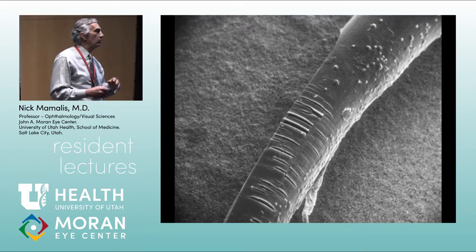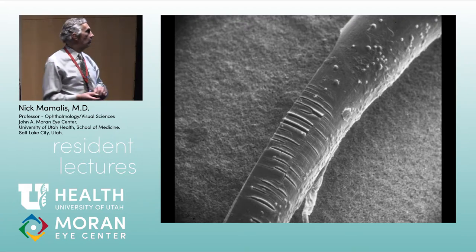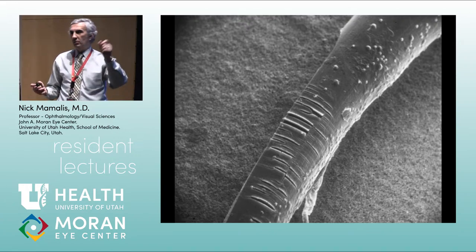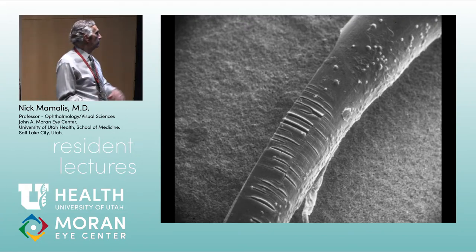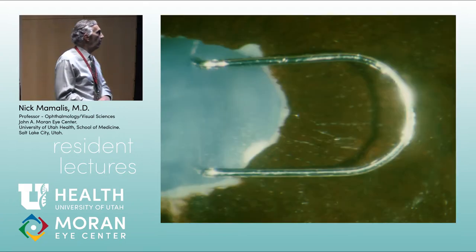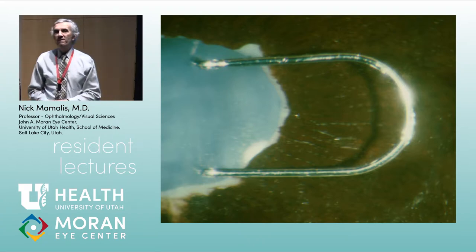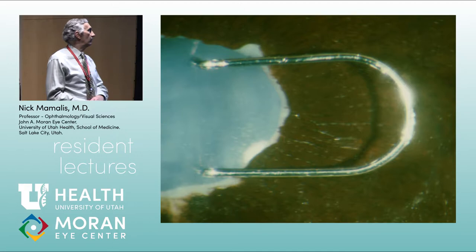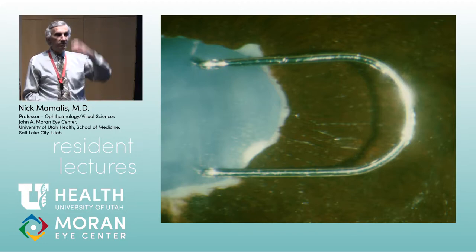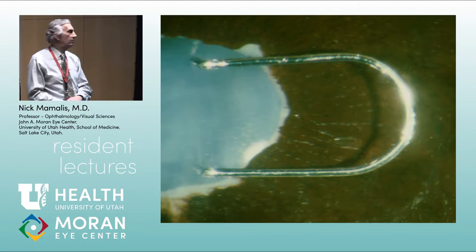The haptics on these iris-fixated lenses were made of Prolene. If you put Prolene next to uveal tissue, it degrades — so-called 'mud flap degradation.' This was the impetus to get away from Prolene for haptic materials. When Prolene wasn't working, they tried titanium loops: indestructible and inert, but very heavy. Titanium also posed a serious problem if someone went in an MRI scanner. Those lasted about two days.